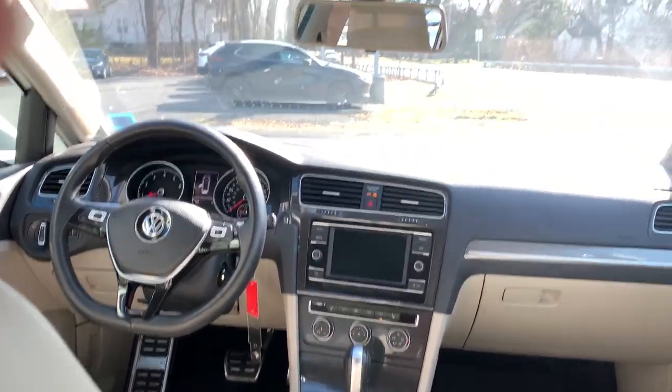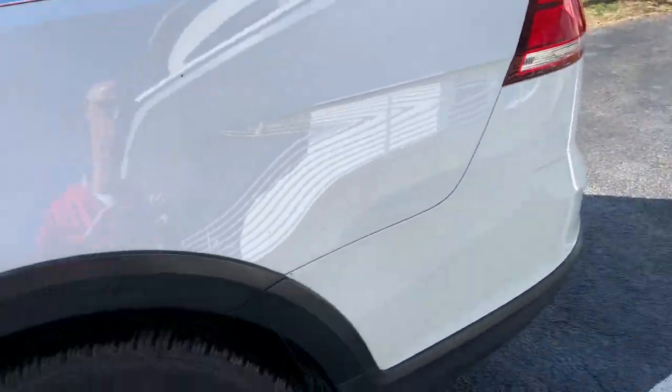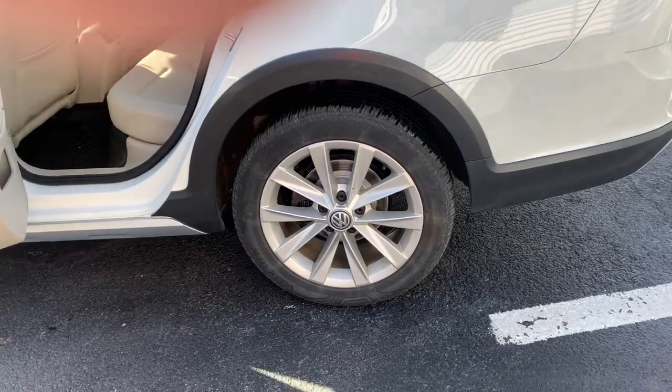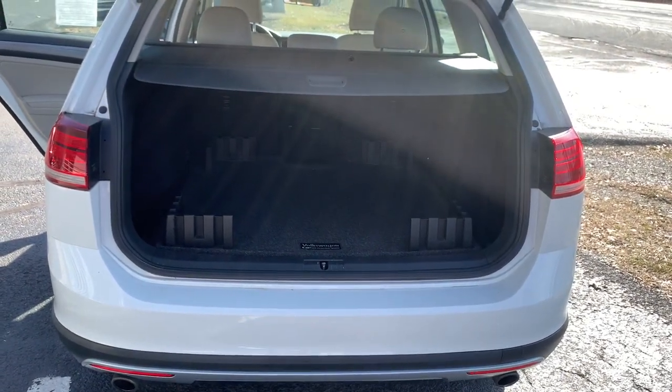Prepare to fall in love with its comfortable, refined cabin trimmed in nice quality materials. Some of the great options this vehicle comes with include a pre-collision system, keyless entry, power passenger seat, heated mirrors, fog lamps, backup camera, alarm, and electronic stability control.